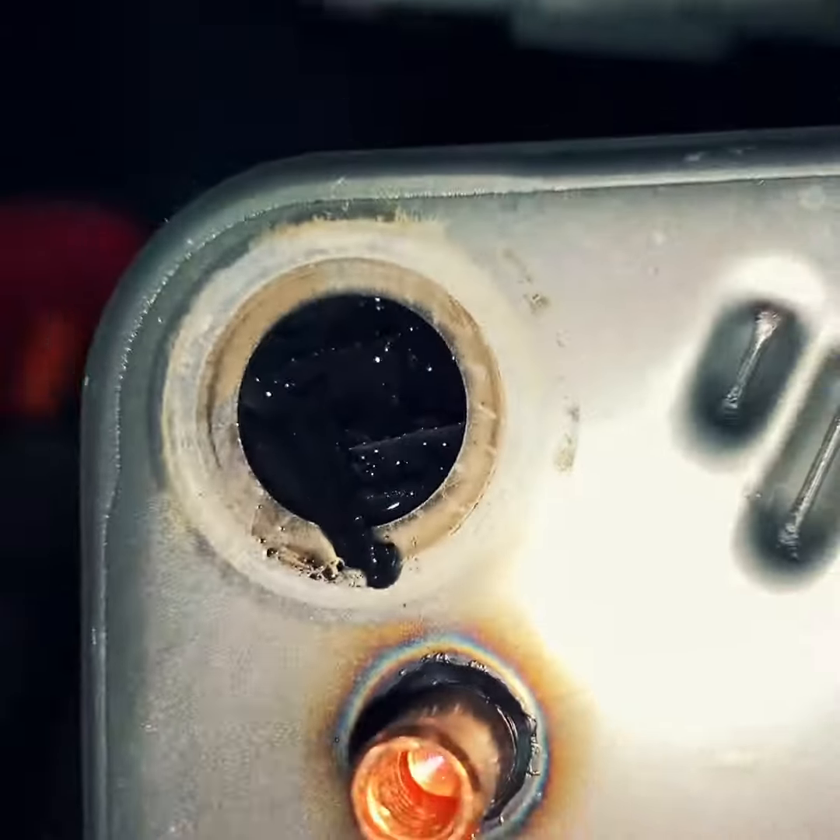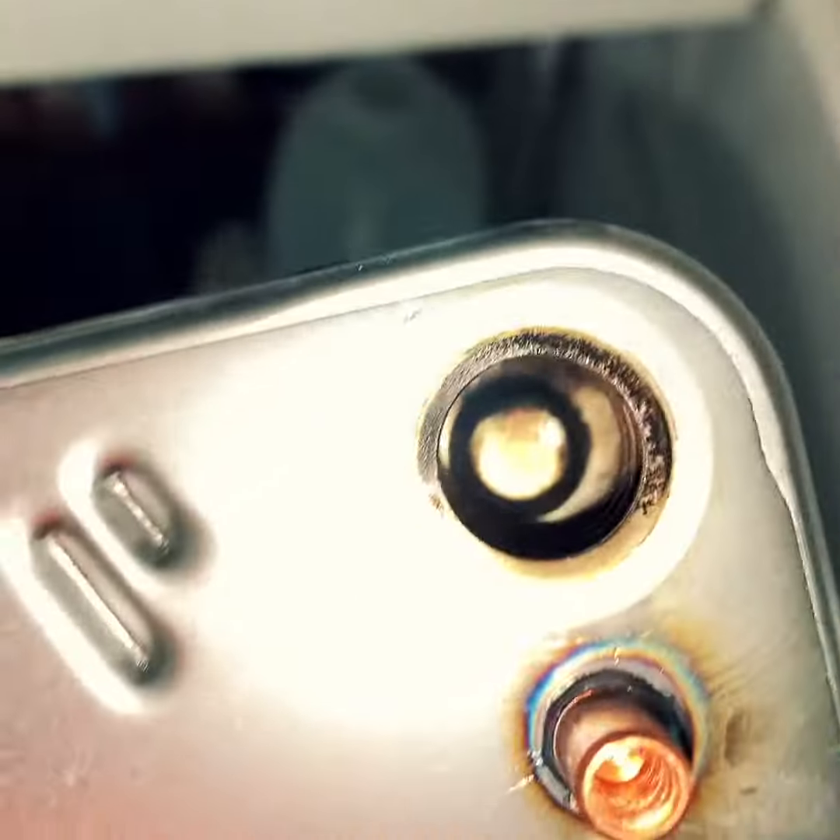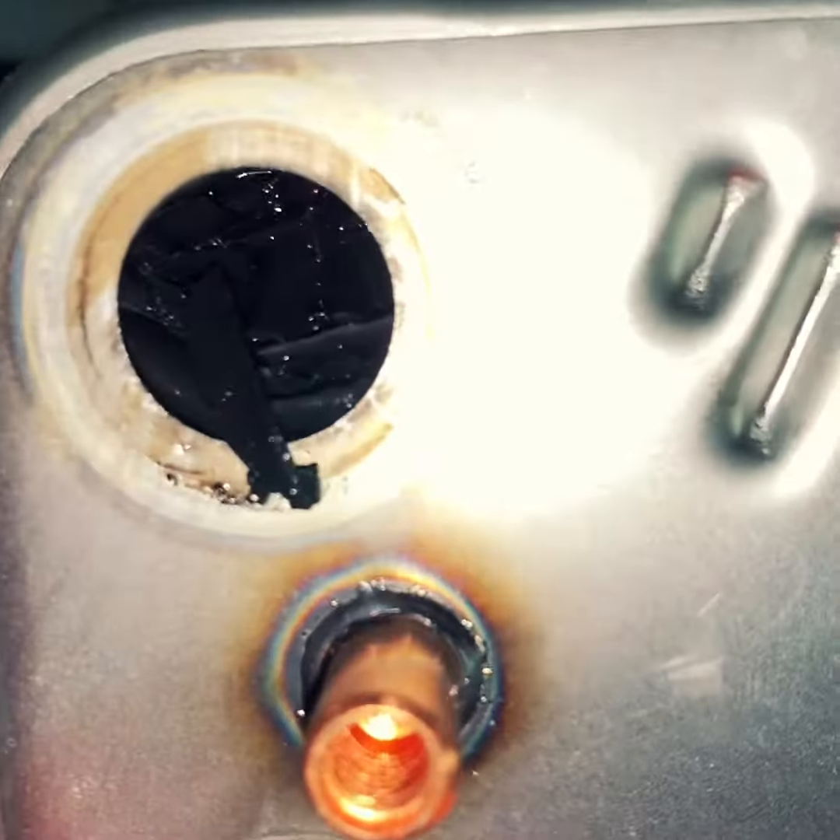Bottom side is central heating, top side is the hot water. Goes in there, comes out there — look at the state of that. Blocked.